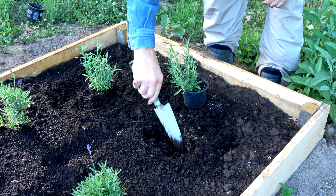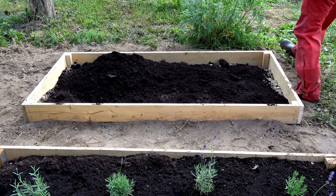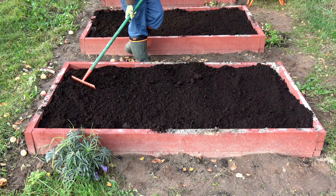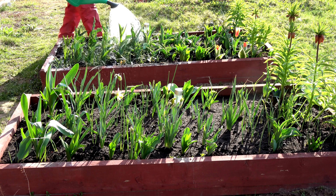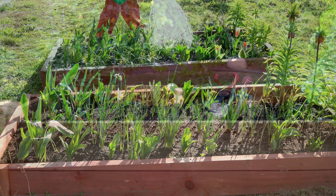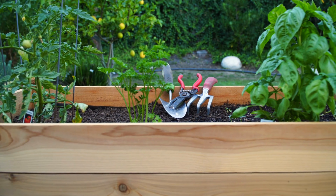Tip 6: Consider raised beds. If you have the space and resources, consider buying or building raised beds for your garden. Raised beds not only provide better drainage and soil control but also make it harder for chickens to access your plants. The added height can act as a deterrent and you can even add a protective mesh or netting on top for extra security.